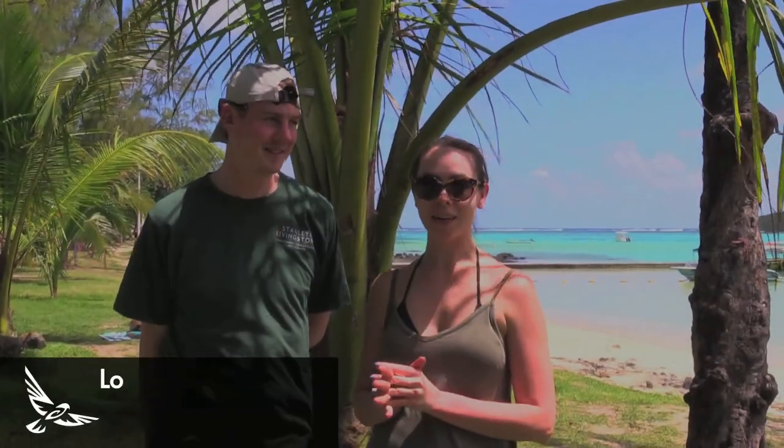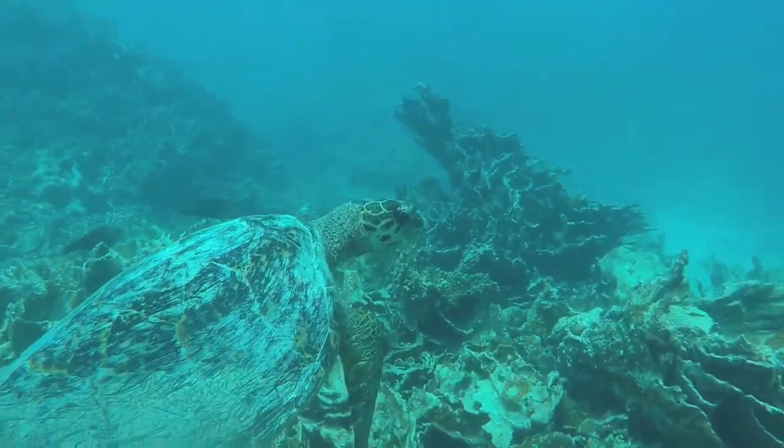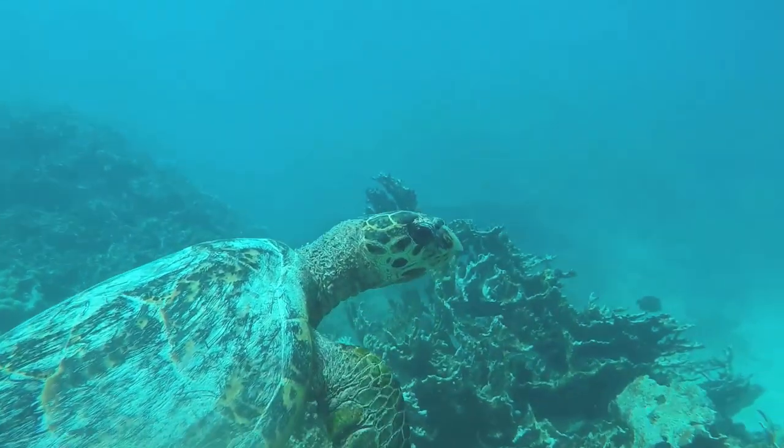Today we went to see the turtles on our turtle monitoring trip and for me it was brilliant. I've never thought I was going to be able to swim for an hour and a half.